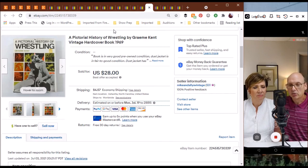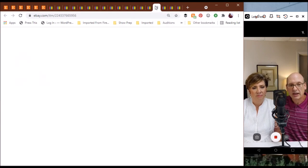Here's another book that went pretty quickly from the time of listing: A Pictorial History of Wrestling, a hardcover from 1969. It covered the entire history of wrestling — both amateur wrestling and what we'd call professional wrestling entertainment — with a lot of pictures in it. It went for $28, a great buy for somebody who got the complete history through the late 1960s.